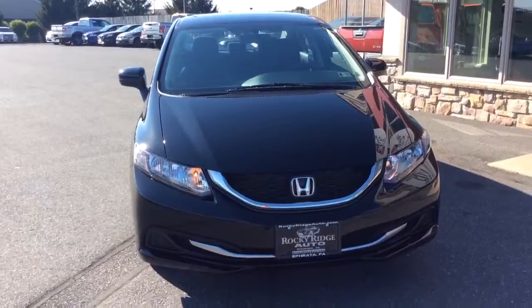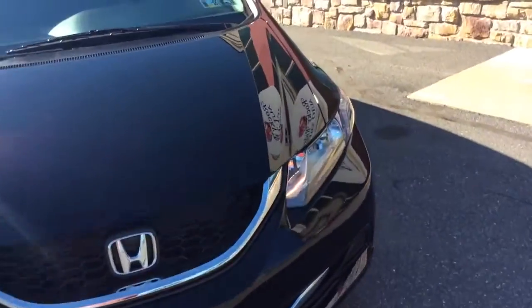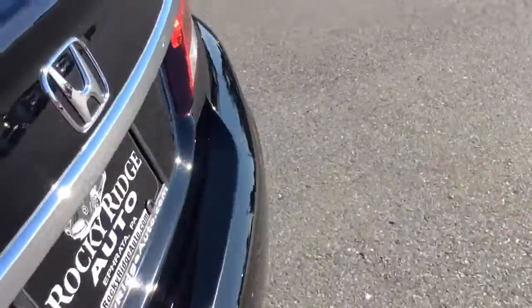The advantage you have when you buy a 2014 like this with just 29,000 miles is it's also going to come with all remaining Honda factory warranty. Honda does a five-year, 60,000-mile powertrain warranty, so that's still going to come with it.